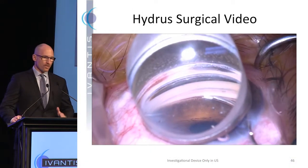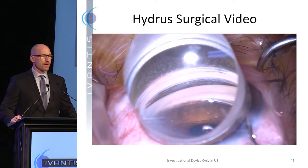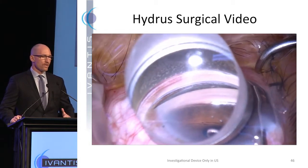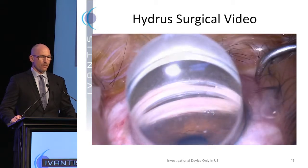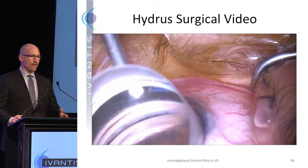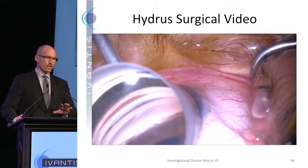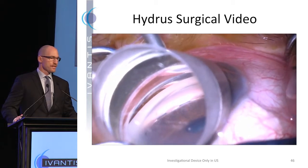This is a surgical video. You see our delivery injector advance to the point of the trabecular meshwork, and you're seeing the stent going into Schlemm's Canal now. We advise the surgeons to look for the three windows as the device exits the delivery system and enters the canal. One of the things the surgeons love about the technology is that they're able to see what they've done to Schlemm's Canal. You're looking here at the entire nasal quadrant of Schlemm's Canal fully dilated and stented.